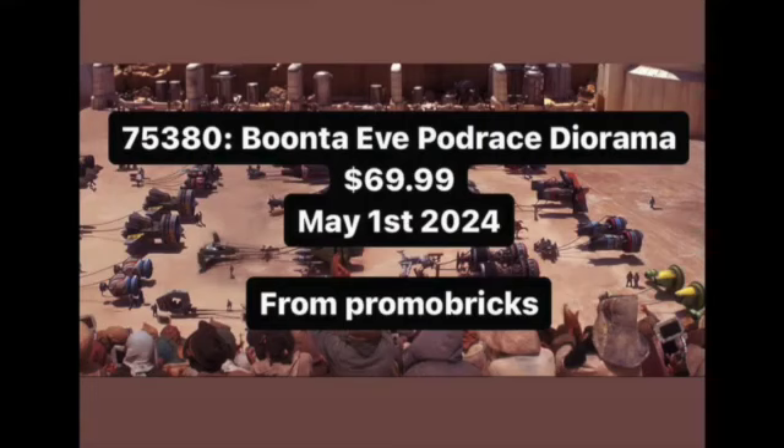Another May 1st set: 75380, the Boonta Eve Podrace diorama — our first prequel diorama, note that. $70 US dollars, May 1st. My guess is it will be miniscale and microscale, just like the Star Wars Trench Run set.